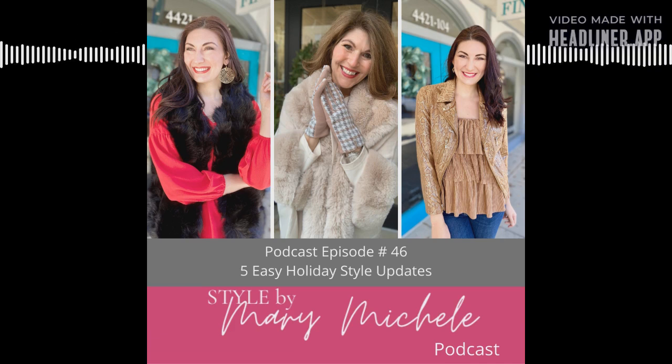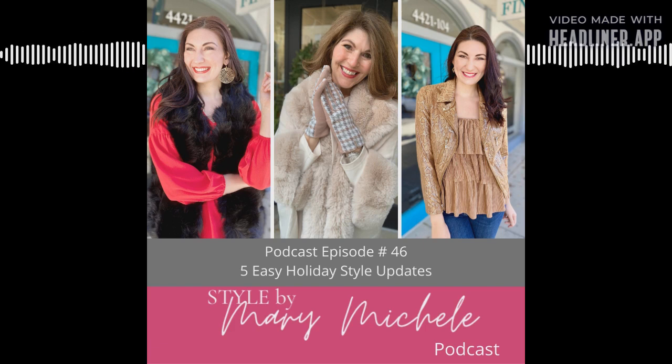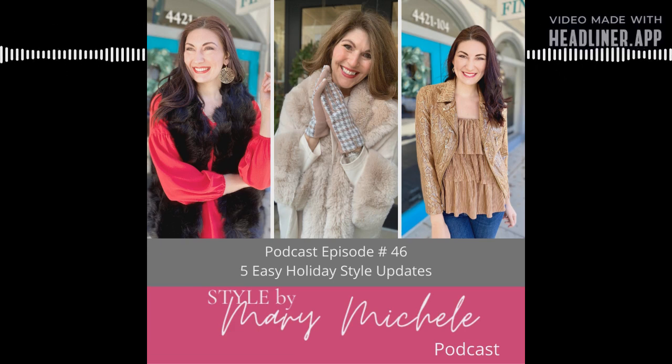I shot a video the other day — go check out my TikTok and Instagram. I had a simple skirt and tank from the boutique, and created three different looks just by changing my jacket. Your third layer doesn't have to be a jacket — it could be a vest, a kimono, a cardigan, whatever you'd like. It can be the piece that changes your column of color or transforms your outfit entirely. In my video, I had on a simple metallic top, a black skirt, and black boots, and found so many outfit options.